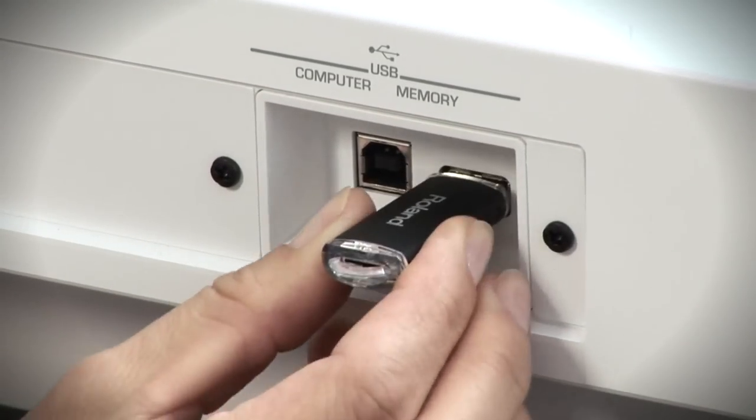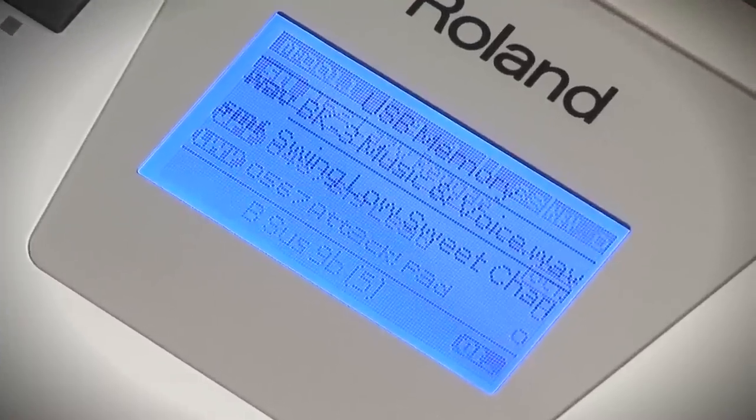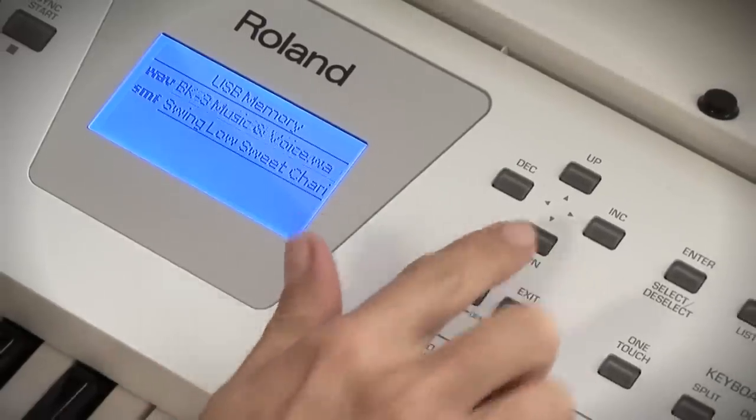The BK3 plays standard MIDI files and music rhythms directly from a connected USB storage device, and in addition, it contains an audio player function for MP3 and WAV files.